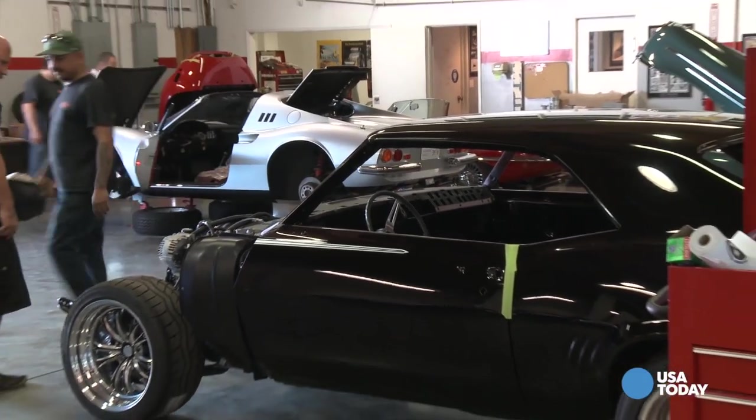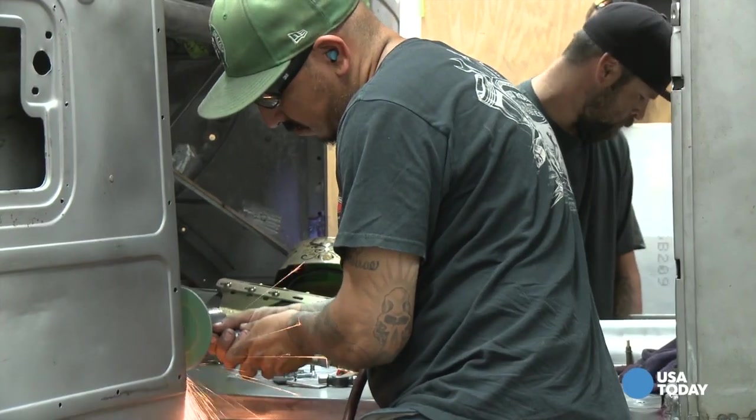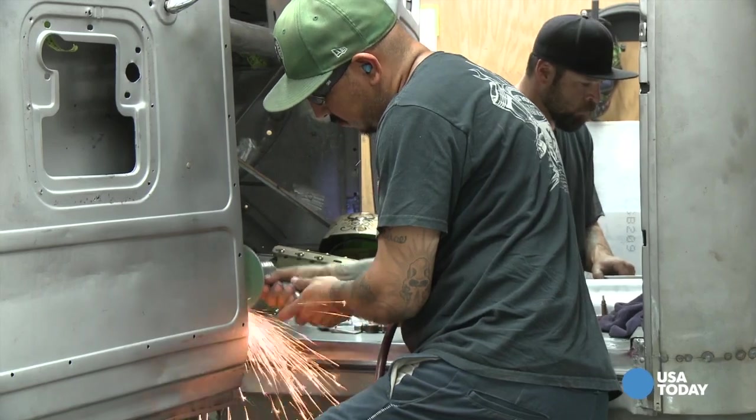And if you want your own custom hot rod, you better be patient. Depending on the complexity of the job, it can take months to years — and that's once you get off the 18-month waiting list.